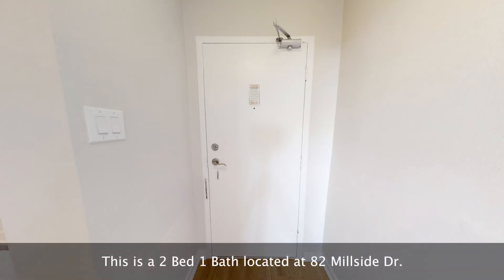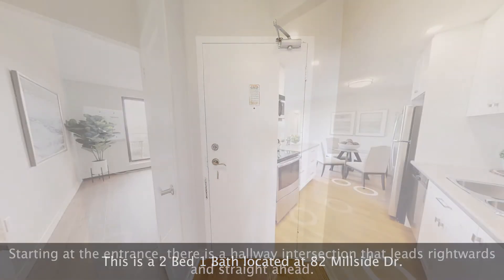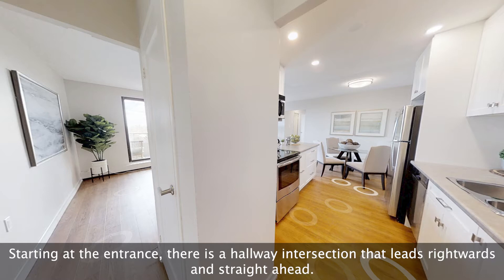This is a two-bed, one-bath located at Two Millside Drive. Starting at the entrance, there is a hallway intersection that leads rightwards and straight ahead.